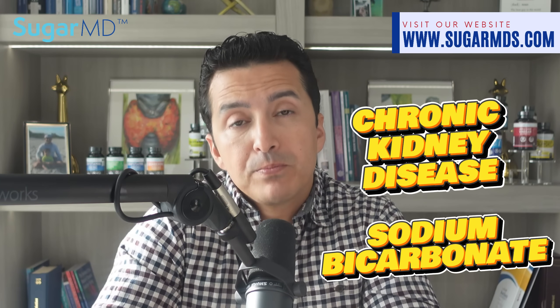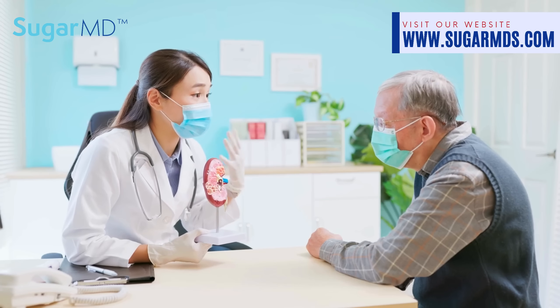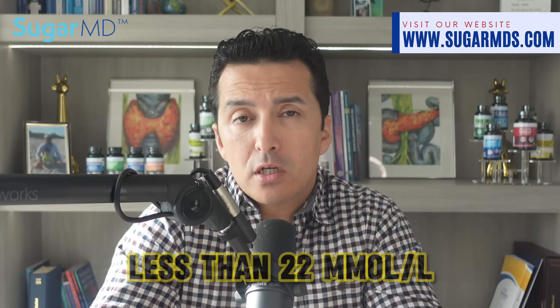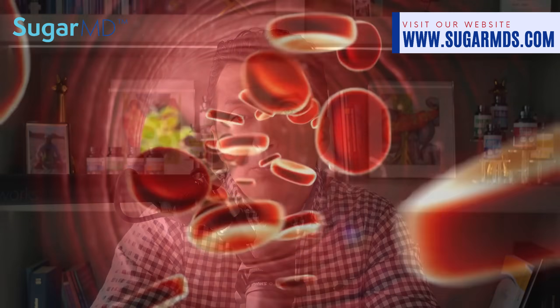Researchers have discovered a link between advancing CKD and worsening metabolic acidosis — as chronic kidney disease gets worse, metabolic acidosis gets worse too. For patients with kidney problems, if the bicarbonate lab value — also called actual CO2 — is less than 22 millimoles per liter, doctors often recommend sodium bicarbonate supplementation.